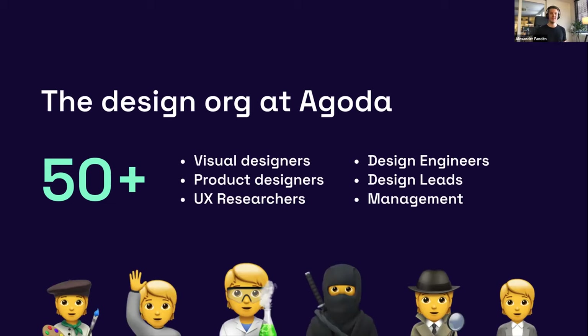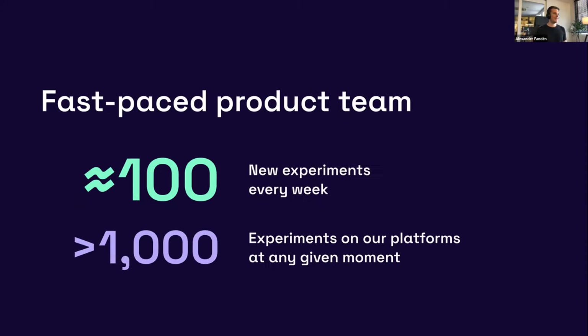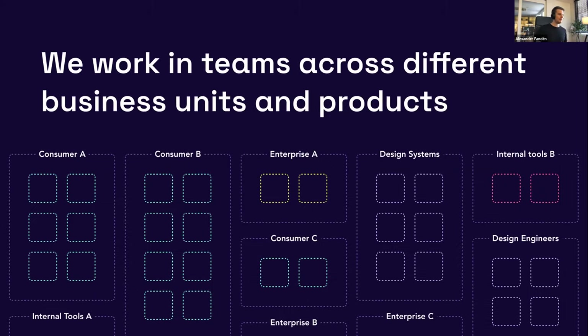The design org at Agoda has about 50-plus designers in different capacities — visual designers, product designers, UX researchers, design engineers, design leads, and managers. The product team is very fast-paced. We launch about 100 new experiments every week, and we always run more than 1,000 different experiments across our different platforms at any given moment. In order to support this, we've divided our design team into different business units and products: consumer-facing products, enterprise internal tools, a design engineering team, and of course a design systems team.